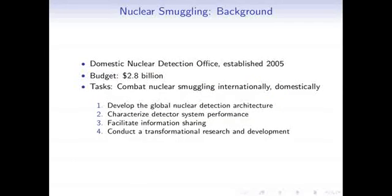Because of this, in 2005 the U.S. government set up the Domestic Nuclear Detection Office — an office charged with preventing nuclear smuggling both domestically and abroad. It has a budget of about $2.8 billion, and its tasks include combating nuclear smuggling internationally and domestically. One activity is developing a global nuclear detection architecture: the DNDO and the Department of Energy work with foreign governments to install nuclear detection capabilities overseas.